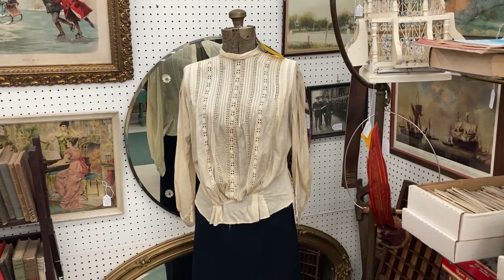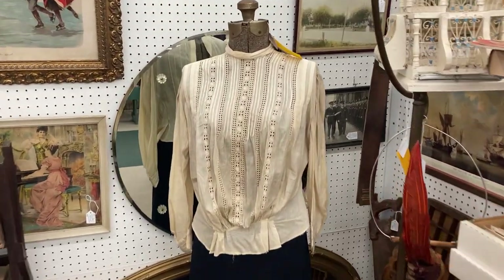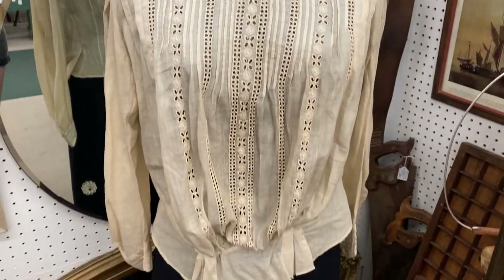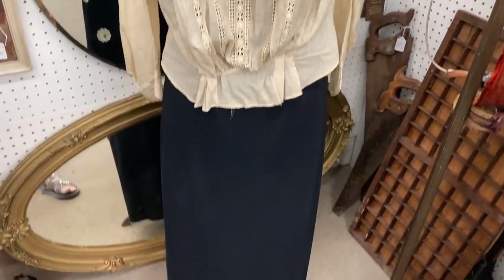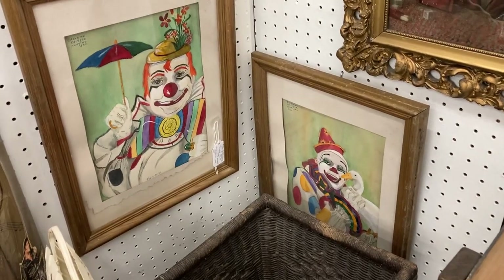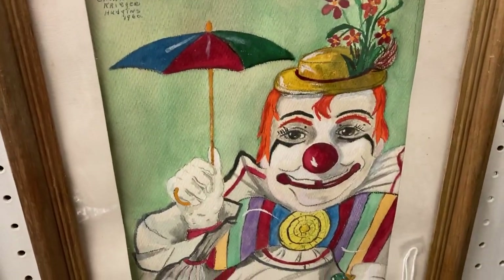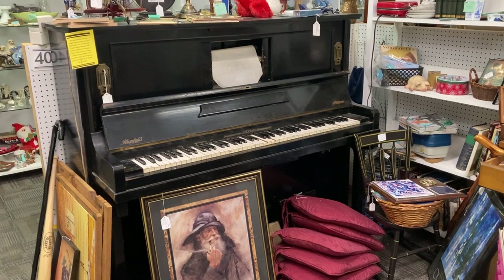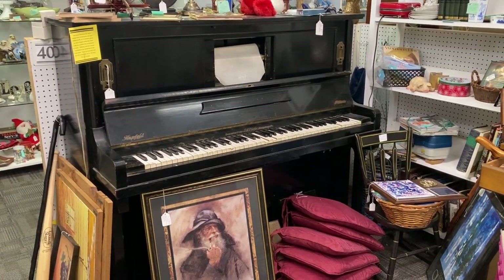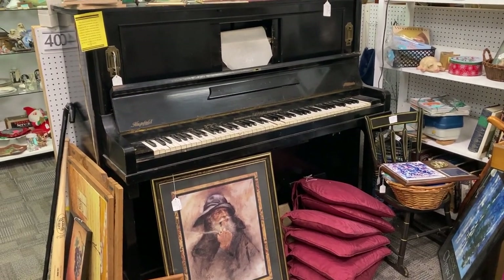Just found this vintage sewing mannequin that has an Edwardian style outfit on it. That top is very old — that's cool. There's a player piano — that's neat, it's $800. We've already got Oregon and we have nowhere to put a piano. Well, I guess we have plenty of room but do we want to put a piano? Probably not.